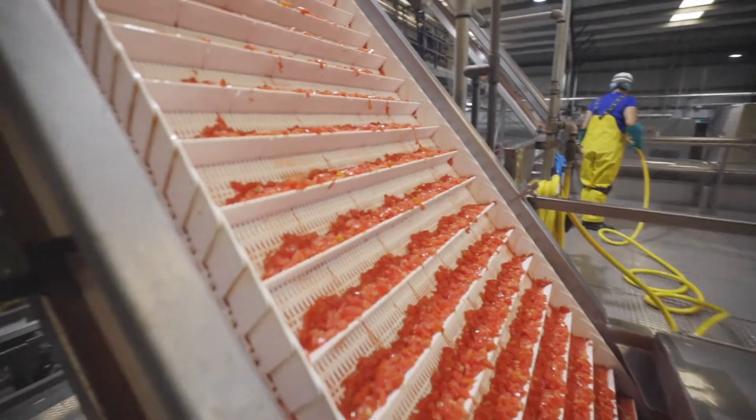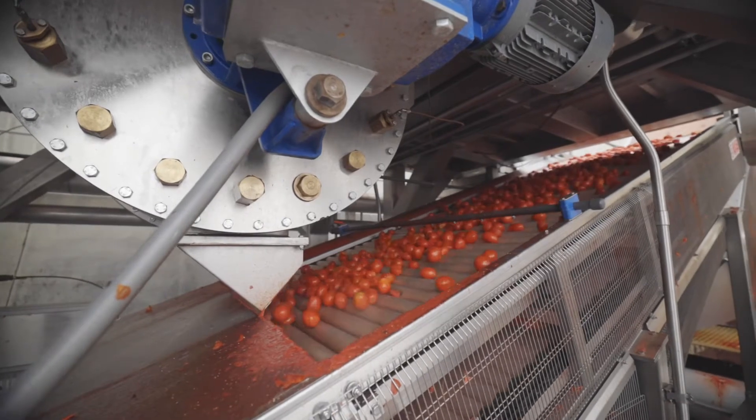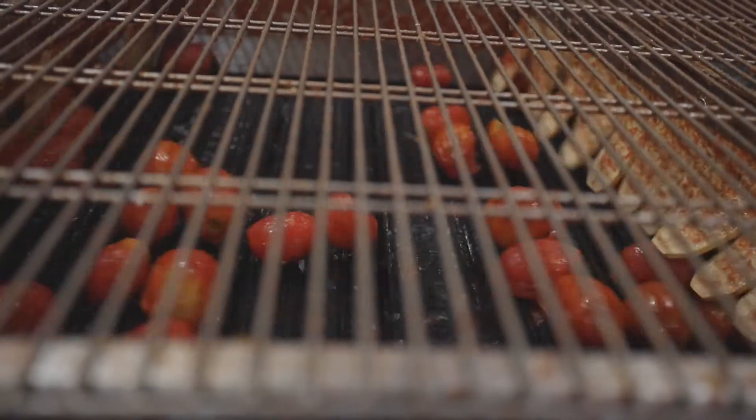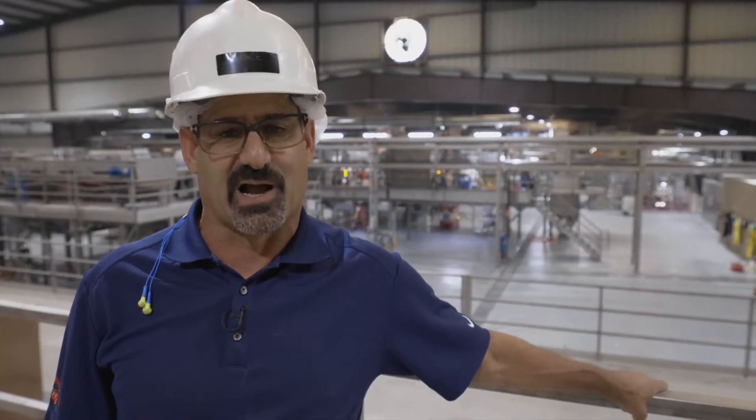We're here at Liberty Packing. Behind me is our newest addition to our dice line. This should give us about a 55% increase on conventional dice production with a 200% increase on organic production.